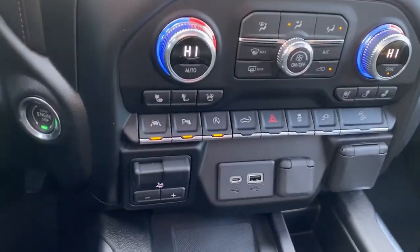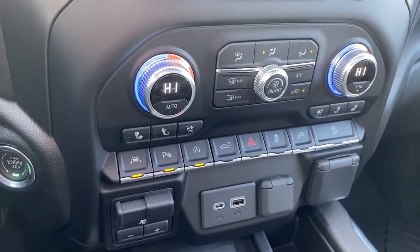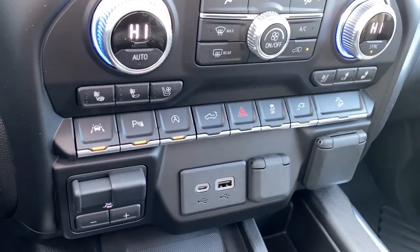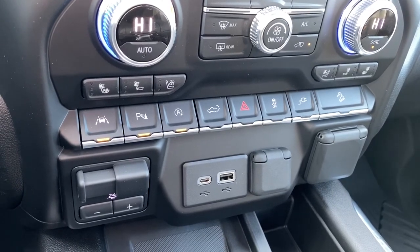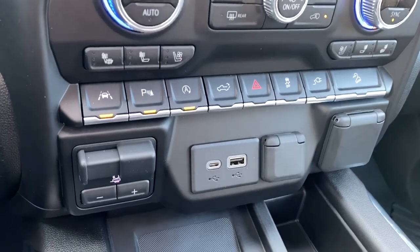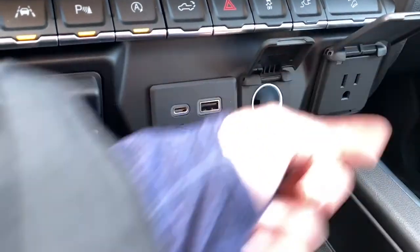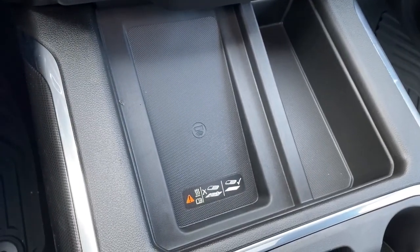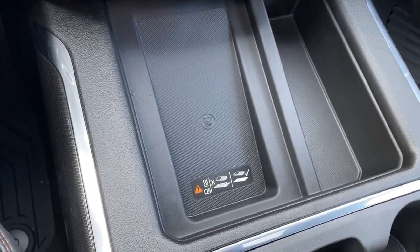To the far left is our push start button. We've got dual climate control buttons with air conditioning, heated and cooled front leather seats, lane departure alert, park assist, auto stop-start, the tailgate release, traction control, hill descent control, the trailer brake, and some USB and power plug-ins. Here we have the wireless charging pad — simply place your phone on it and it will charge your phone for you.